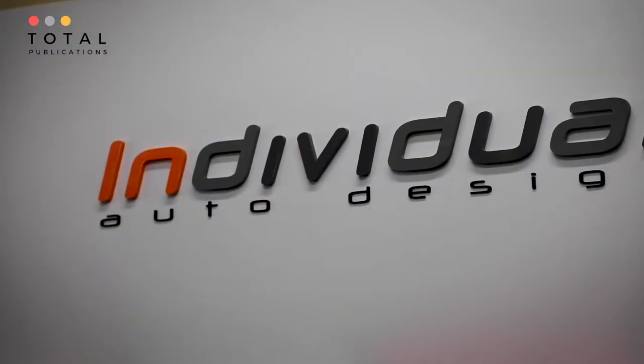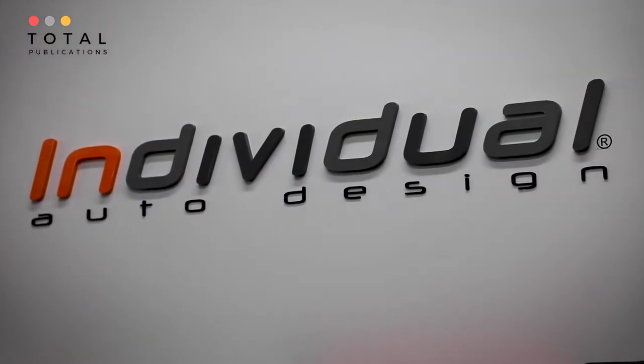Hey, it's Carrie from Total Publications and it's my pleasure to be on-site visiting Pete today. Pete is from Individual Auto Design UK, and we've come to speak to you about the public sector side of things that you guys cover as a company.